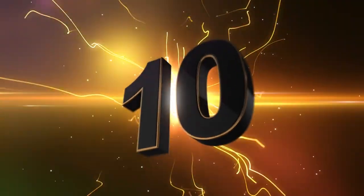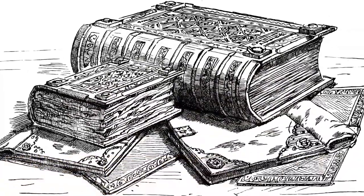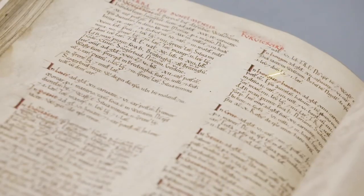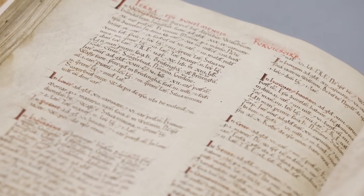Number 10, the Doomsday Book, 1085. The Doomsday Book was created under William the First, also known as William the Conqueror. This guy basically drew up a book to document people's money so that he could tax them.